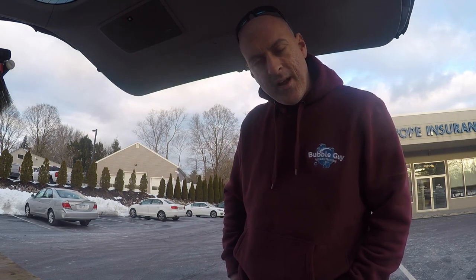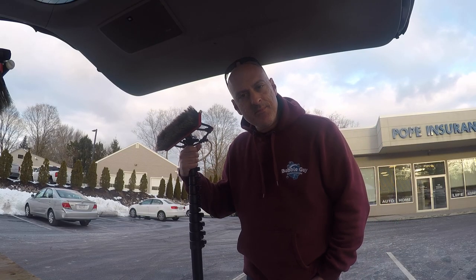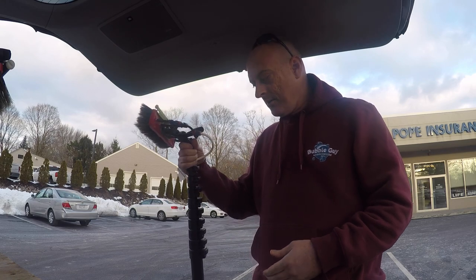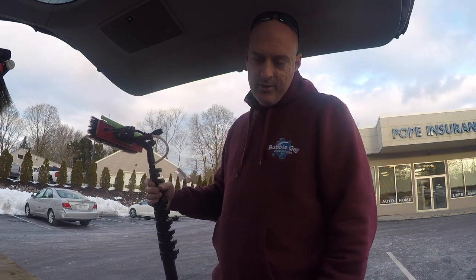Hey there, welcome back to Window Cleaning Resource on YouTube. Today the series is Winter Water Fed. Winter is the time to be thinking about water fed, because if you start thinking about it in the springtime you're gonna be behind the eight ball.